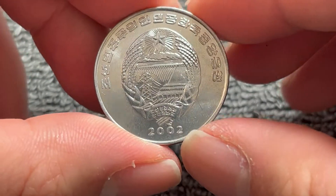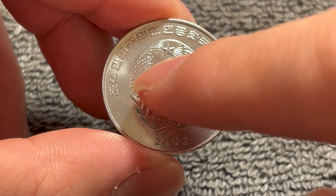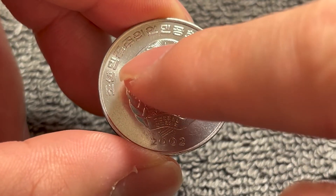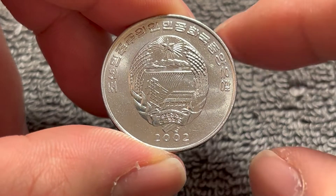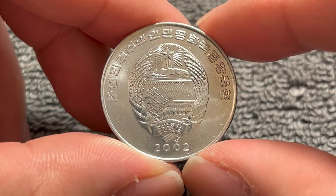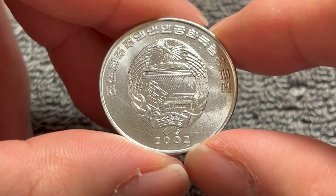On the obverse we see the National Coat of Arms, the date down below — 2002 — and above that it says 조선 민주주의 인민공화국 중앙은행, which means the Central Bank of the Democratic People's Republic of Korea, or as we know it, North Korea.